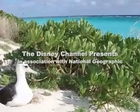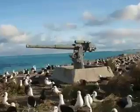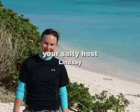In the town where I was born, lived a man who sailed to sea, and he told us of his life in the land of submarines.